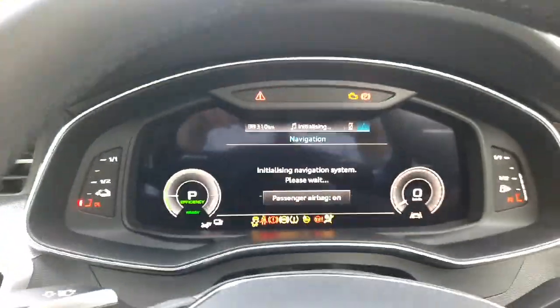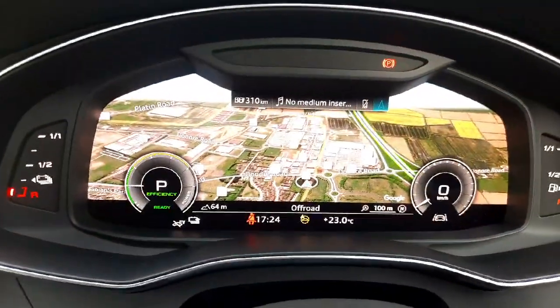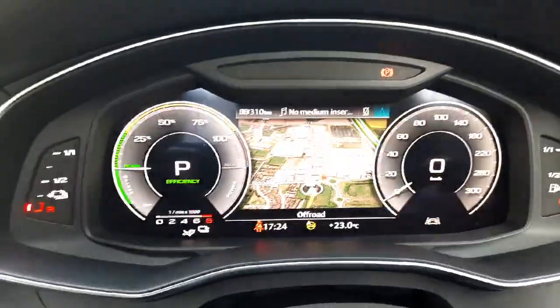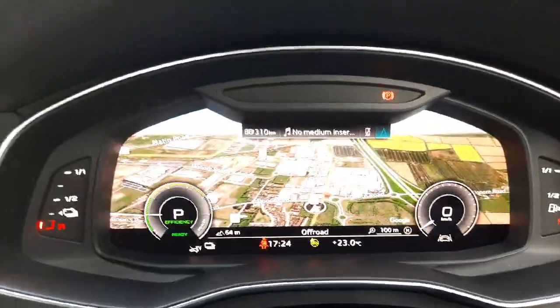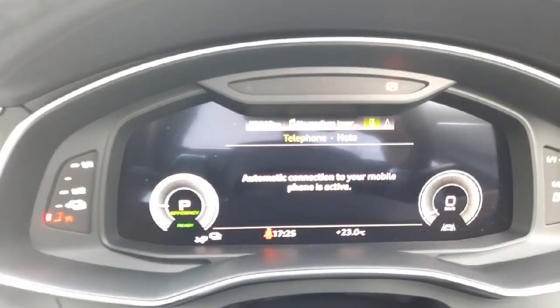In front of you, you have the main virtual cockpit which looks beautiful — it lets you adjust to different views so you can have all the information you might need right in front of you.